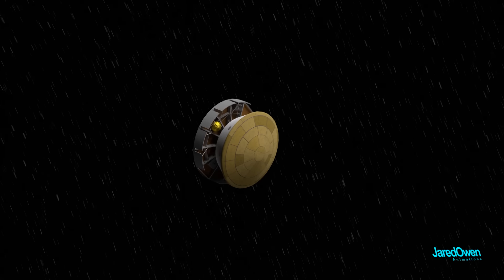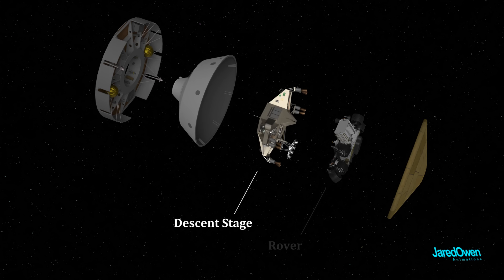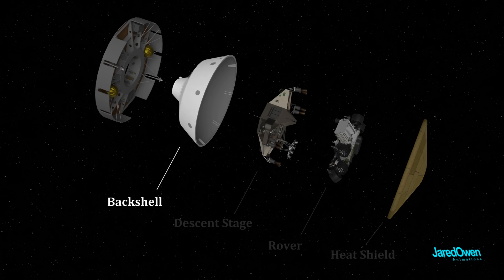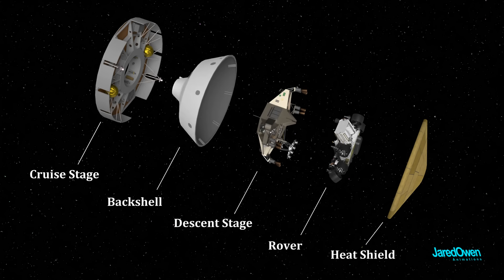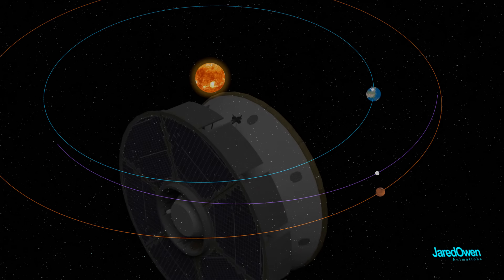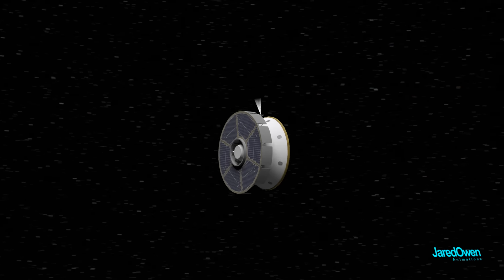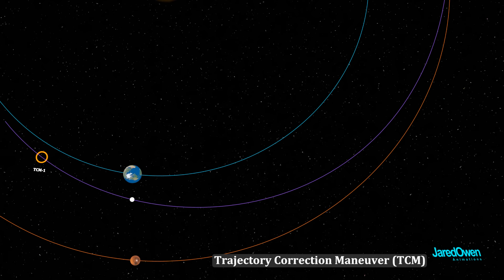Our spacecraft is made up of a few pieces: the rover all folded up inside; the descent stage, which has 8 rocket engines on it; the heat shield, which slows us down through the atmosphere and protects the rover; the back shell, which protects the rover as it descends; and the cruise stage, which provides power, fuel tanks, and thrusters, and also keeps in communication with Earth. This whole assembly stays together during the 7-month journey to Mars, with trajectory correction maneuvers, or TCMs, used to adjust our path along the way.